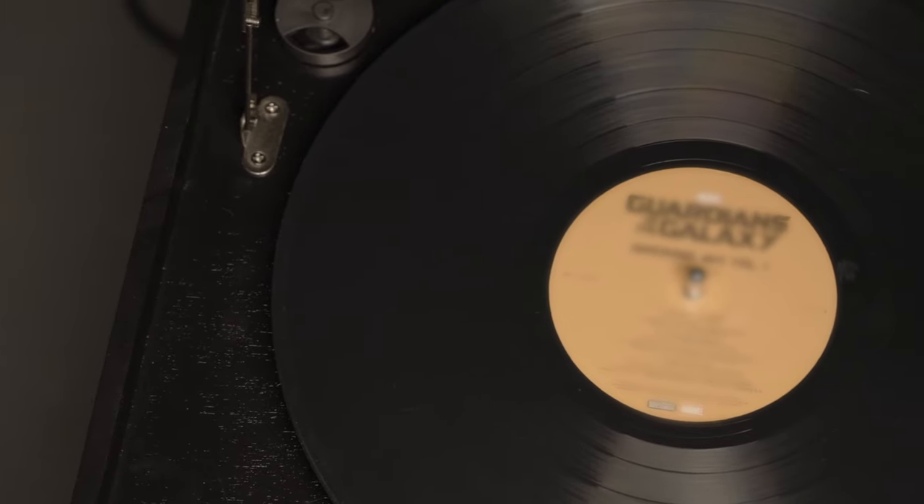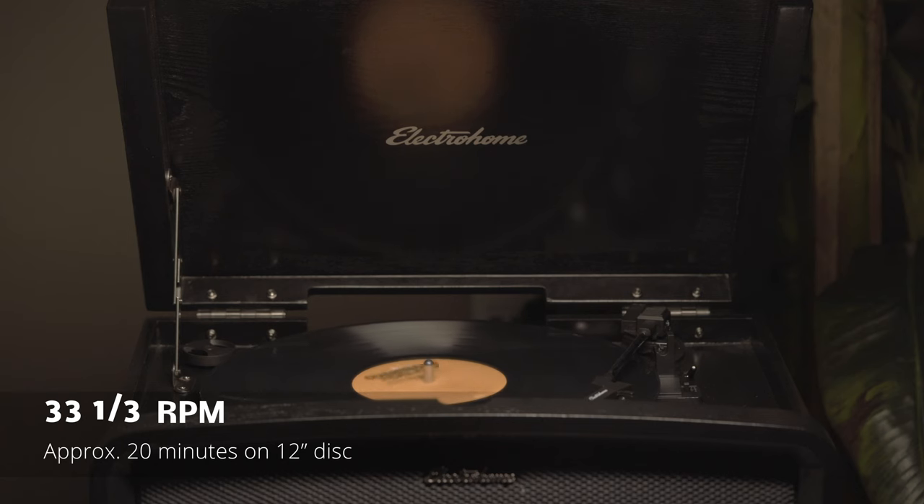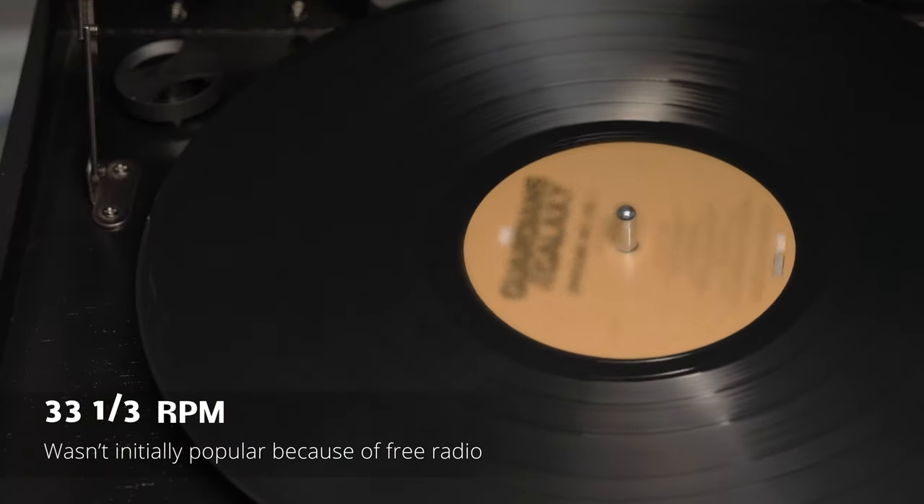33 RPM 12-inch vinyl records came next. This format allows for more information to be printed on a smaller record without losing fidelity. However, at the time of their emergence, the popularity of radio meant consumers weren't buying expensive records when they could listen to the radio for free.